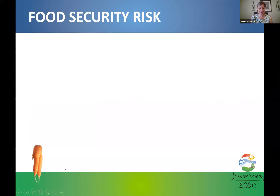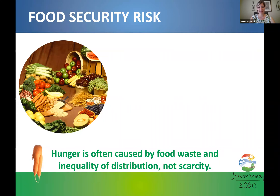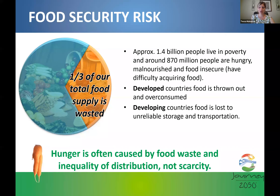This image of an ugly carrot from level one illustrates food waste and food security. Nothing is wrong with this carrot — its nutritional value is still the same, it just looks different from consumer preferences in the grocery store. This opens a discussion with students that hunger is often caused by food waste and inequality of distribution, not scarcity. Of all the food produced on our planet, unfortunately one third of our total food supply is wasted.